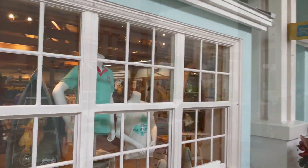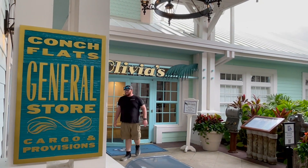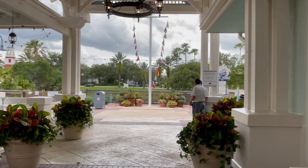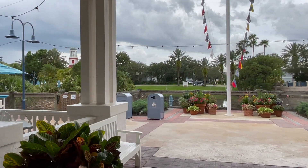Olivia's is open for both brunch and dinner and is located at the entrance to the resort in the main hospitality house, making it convenient for guests staying at the resort or visiting to eat at the restaurant. We stayed at Old Key West for a week during our recent family vacation and enjoyed dinner at Olivia's on Father's Day.